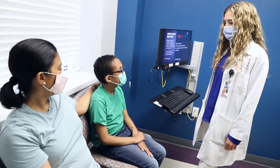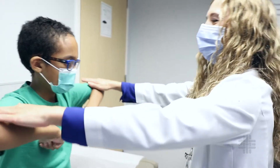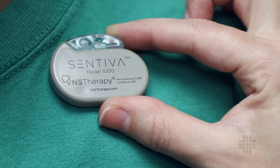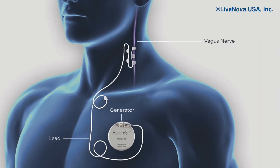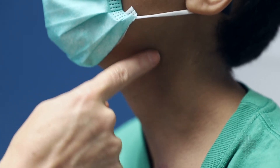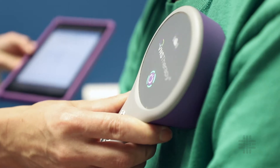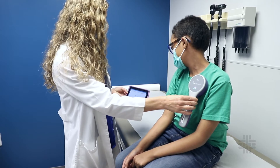This treatment may be recommended by your physician if the patient is a candidate for this device and has drug-resistant epilepsy. VNS is a small device that is implanted under the patient's skin and the wires are attached to the vagus nerve. The vagus nerve is connected to the brain as well as to other organs of the body. The VNS therapy device sends small pulses to the nerve at regular intervals throughout the day.